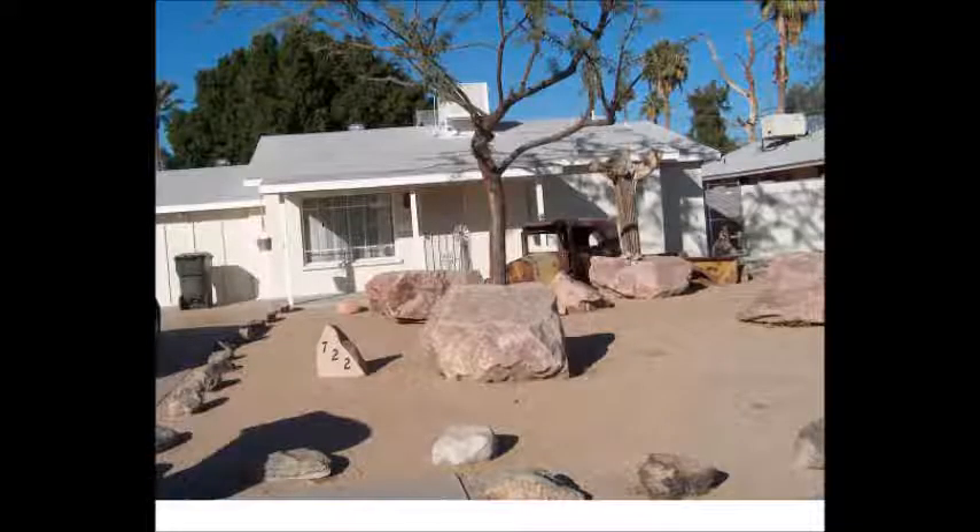Just because you have boulders doesn't mean you have to use them. In this example, the use of boulders creates imbalance and confusion for anyone looking at this property. The very large boulder is too big for the scale of the home and makes the house seem small.